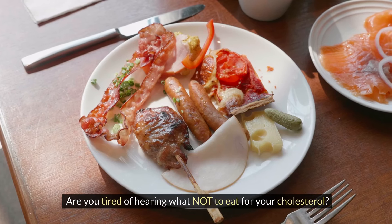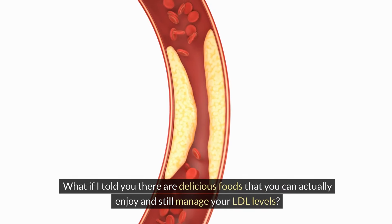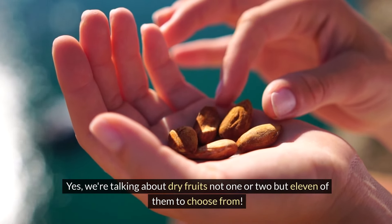Are you tired of hearing what not to eat for your cholesterol? What if I told you there are delicious foods that you can actually enjoy and still manage your LDL levels? Yes, we're talking about dry fruits — not one or two, but 11 of them to choose from.